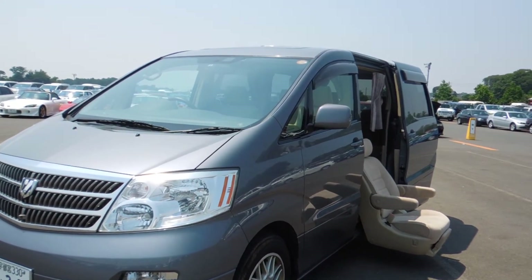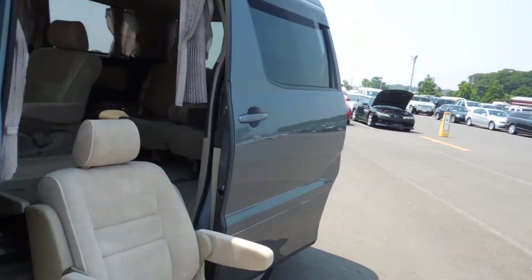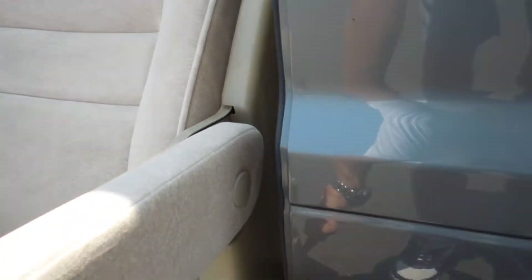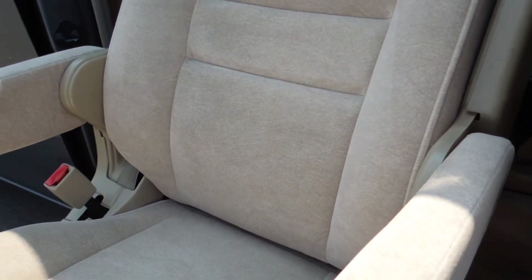Having twin sunroof and power slide door, folding this car seat back to position.